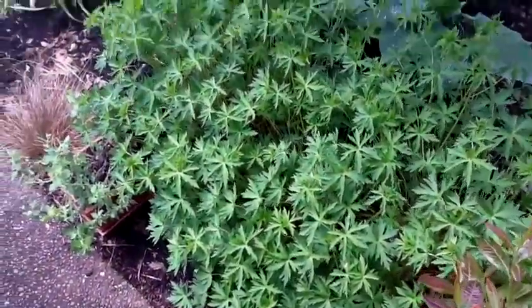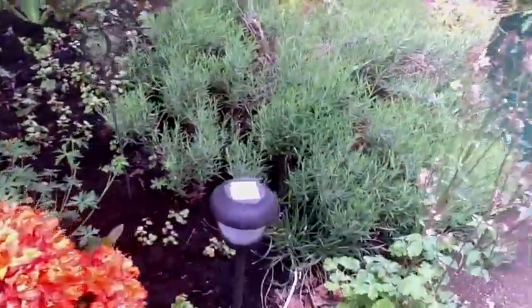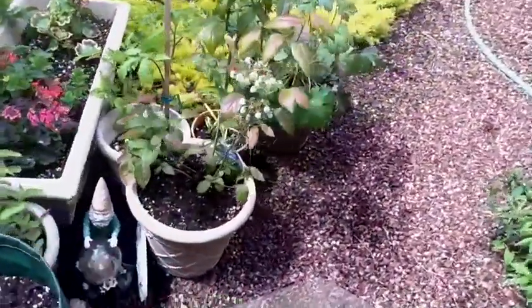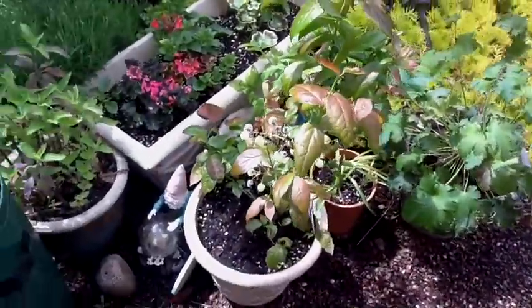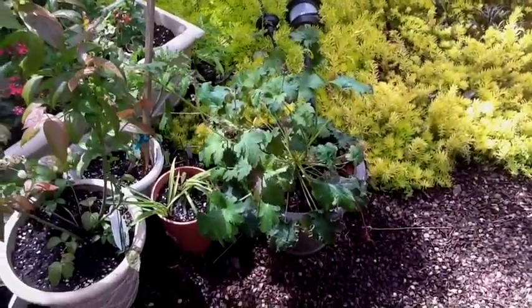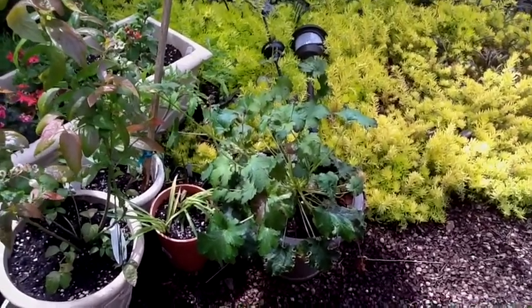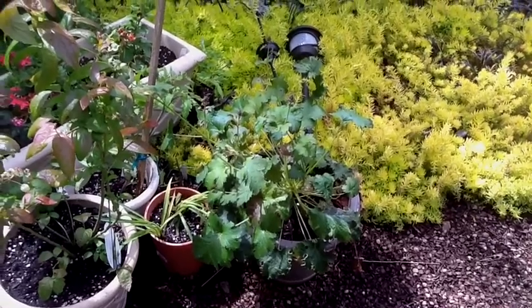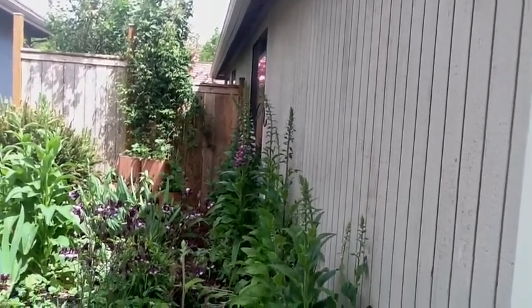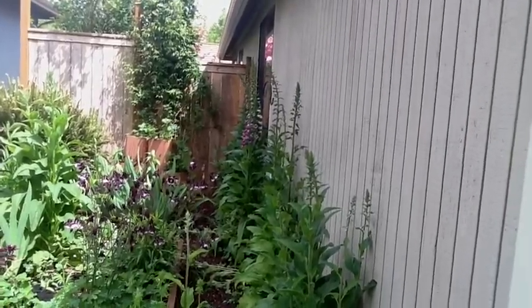They like geraniums — these are some of my geraniums which are not yet blooming. They like the blueberries; I've seen them go after my blueberry plants. And they like hookera, which is interesting — I have not seen this on any lists, but the hookera has very tiny flowers which the hummingbirds seem to love.